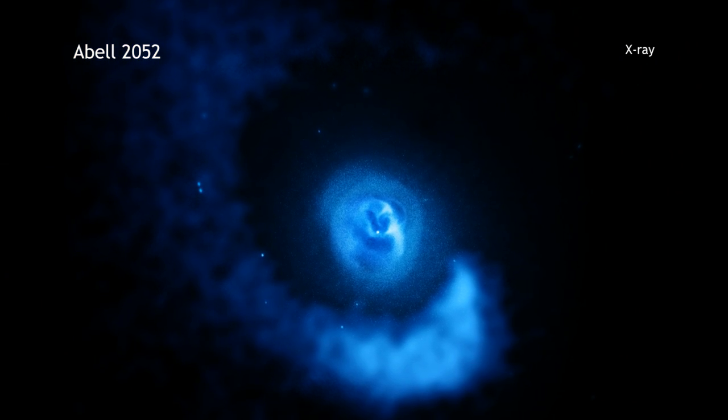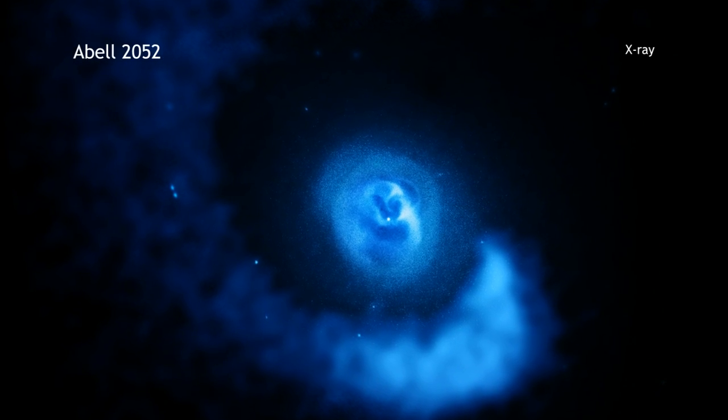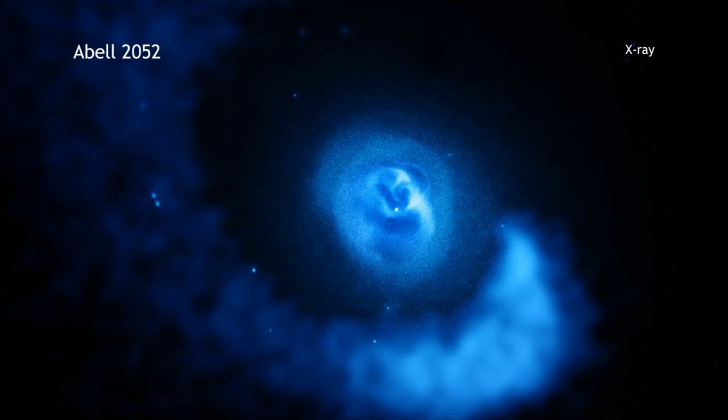This spiral, which is over 1 million light-years across, was created when a smaller spiral galaxy smashed into Abel-2052.